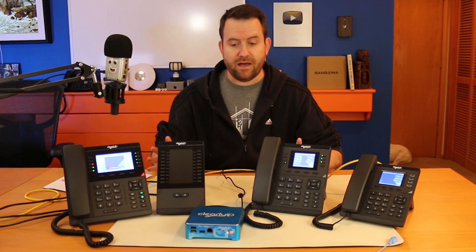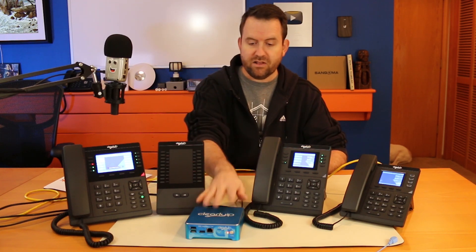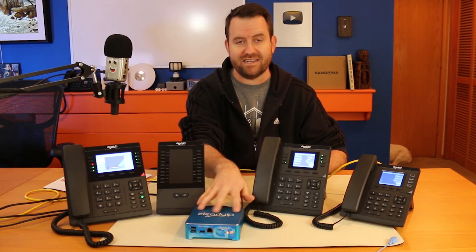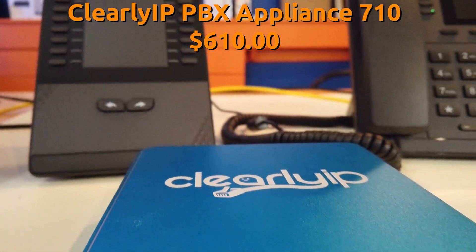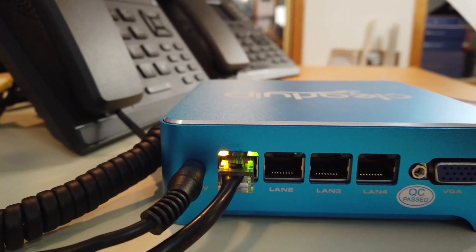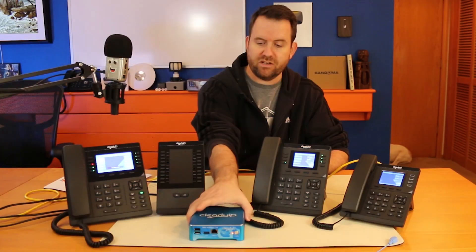I'm really excited about this. Here's all of the equipment. We have the Clearly IP 710 server — this thing is awesome. It's $610 for this server: a quad core Celeron at 2 gigahertz with 4 gigs of RAM, a 64 gig SSD, and 4 gigabit ethernet ports along with VGA and USB and all the other good stuff you'd expect.